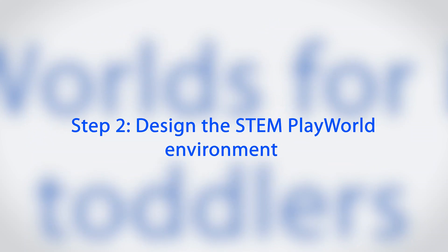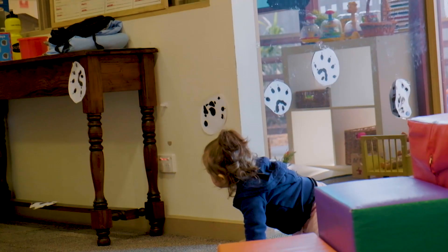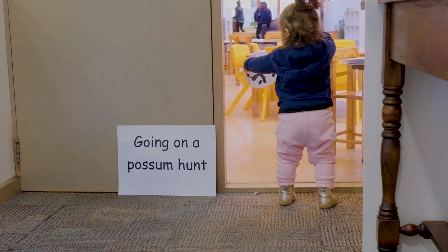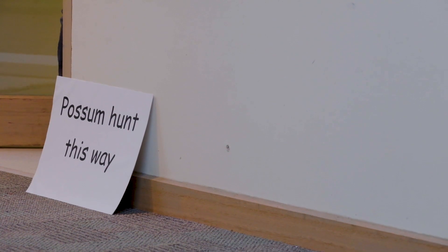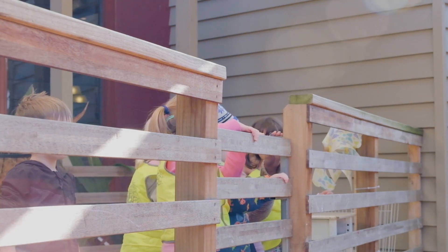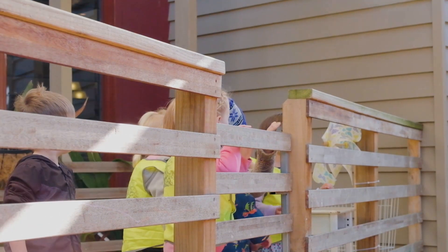The next step is to design the environment for the STEM play world. We went on our little possum hunt. Having signs up saying 'we're going on our possum hunt' and 'we're leaving the possum hunt' was really beneficial, and it helped with the significance of the play world being entered.